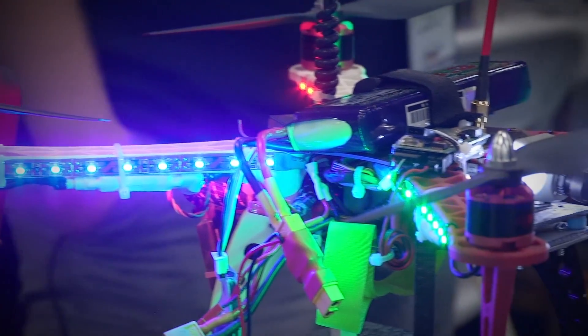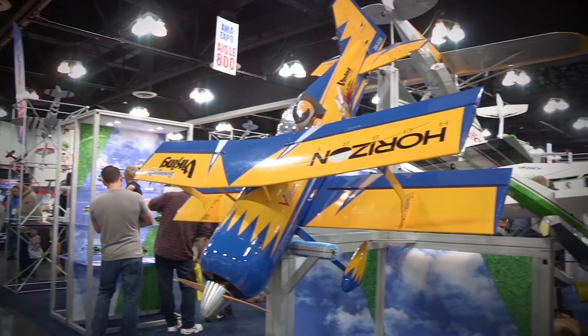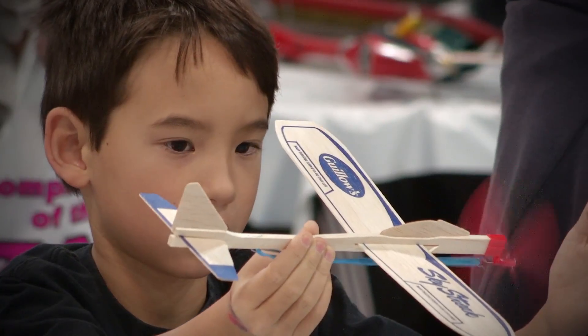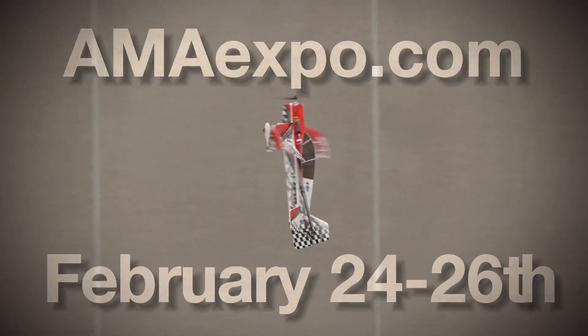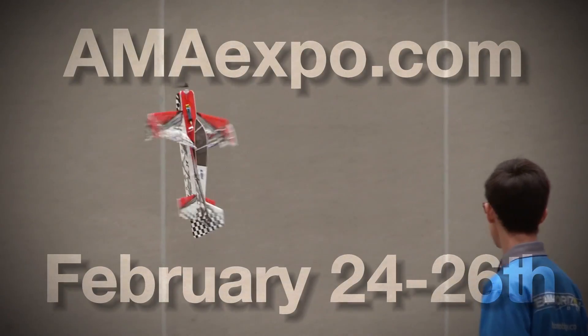We'll be back with more of the AMA Drone Report after this brief message. Welcome back. If you'd like to suggest a story for Airborne AeroTV, our website or podcast, drop an email to news-spy at aero-news.net. Now back to the news.